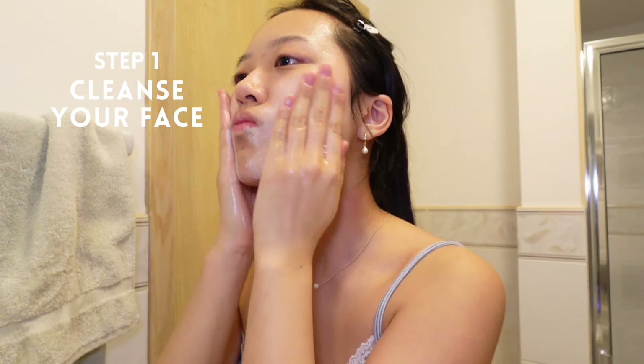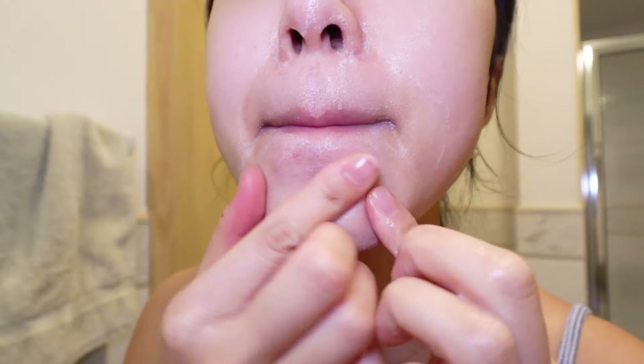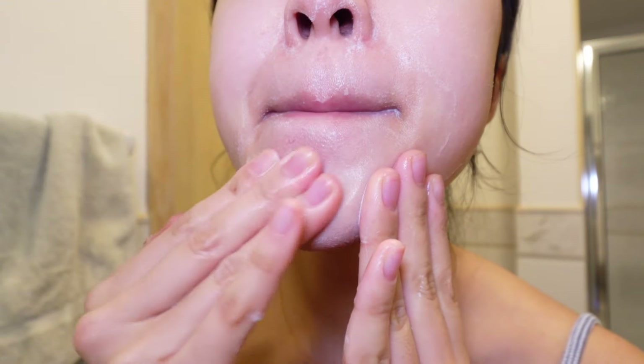Step one is to cleanse your face. I'm going to be using this gel cleanser from Commune and working it into my skin, making sure to get everywhere. I like to really massage the cleanser on my breakouts to increase the blood flow there and stimulate the healing process. But don't forget to be gentle.